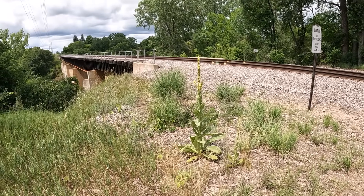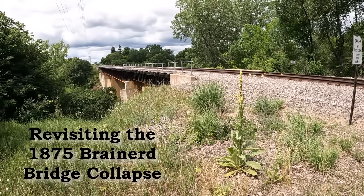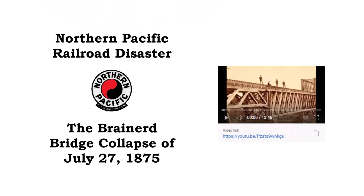This video will take another look at the 1875 Northern Pacific Railroad Bridge collapse at Brainerd, Minnesota. If you haven't watched my first video on this subject, please check it out too. It is one of my most popular videos.